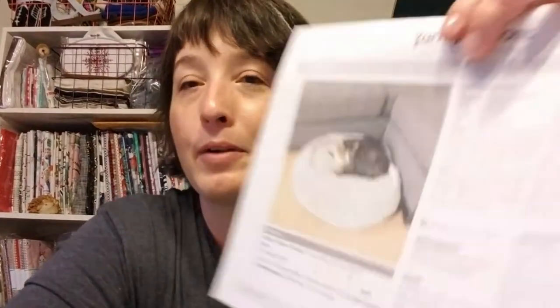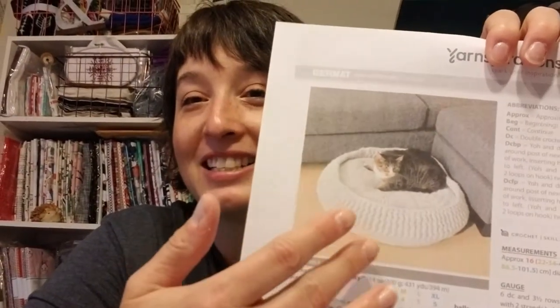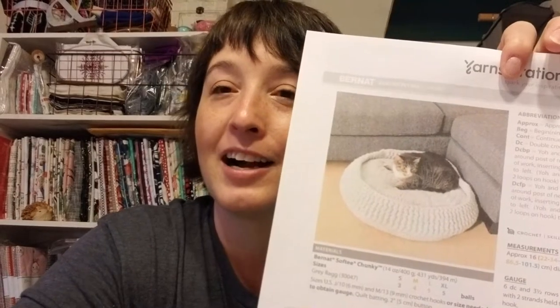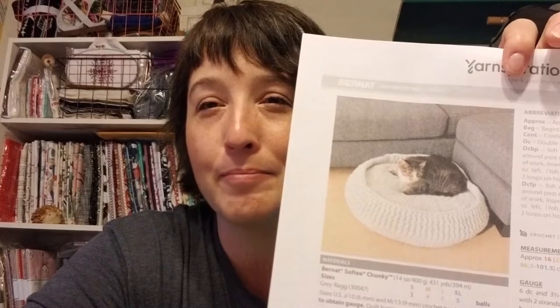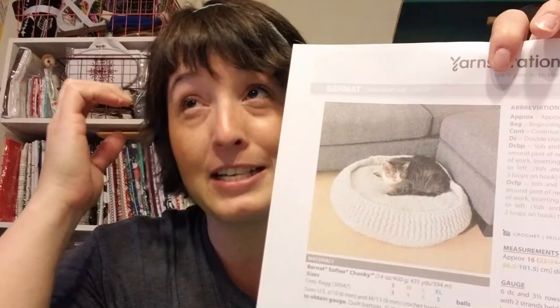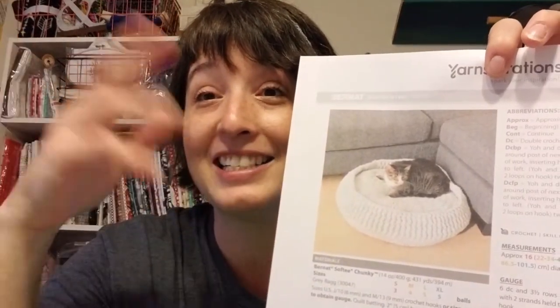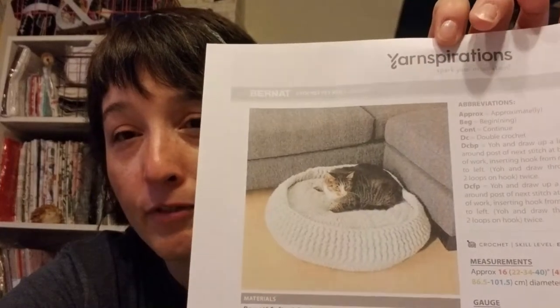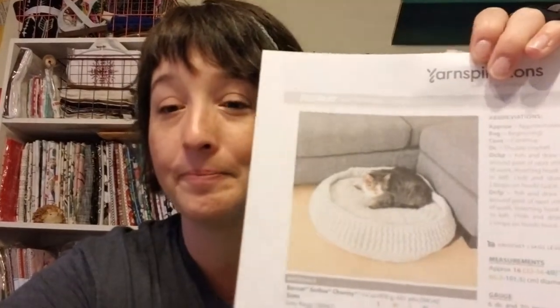Next is a pet bed pattern — it says it's for a cat, but I'm thinking about making one for my dog so I can stop having pillows and blankets everywhere in the house. I also want to make him a crocheted couch pattern I have. The pet bed is from Yarnspirations, it's a free pattern, and I think it's made with Bernat Softy Chunky, so I think I have enough yarn to make one. My big dog is just content with laying on the couch or the bed — she likes to sleep.